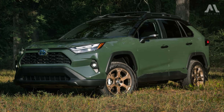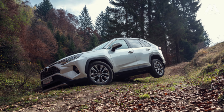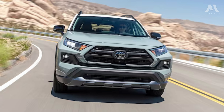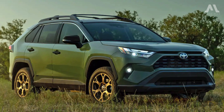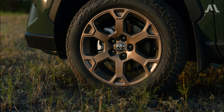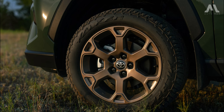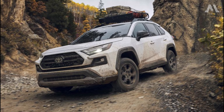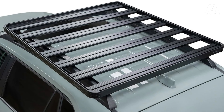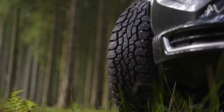Let's talk about some of the more exciting variations. The Woodland Edition, Adventure, and TRD Off-Road models sport rugged two-tone paint schemes, particularly the attention-grabbing Army Green. The Woodland Edition stands out even more with its bold bronze-colored wheels and robust Falcon Wild Peak all-terrain tires. The TRD Off-Road Edition boasts matte black wheels, distinctive black roof rails, and striking red-painted shock absorbers, giving it a fierce and adventurous look.